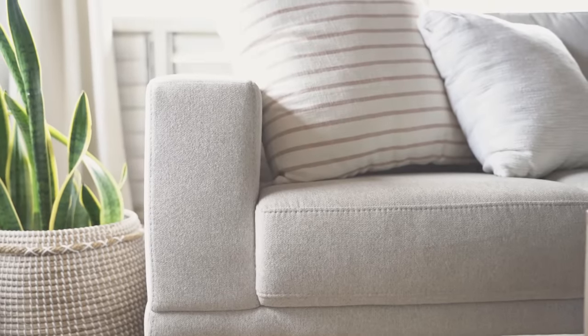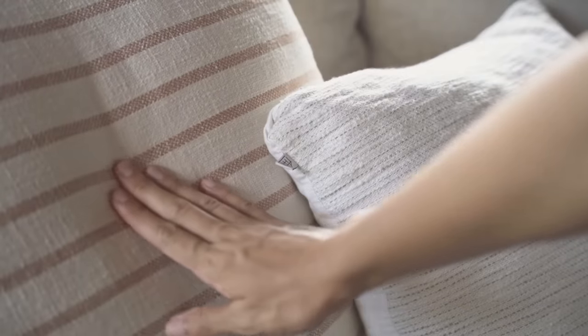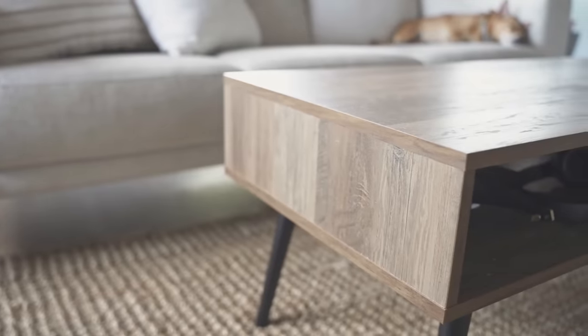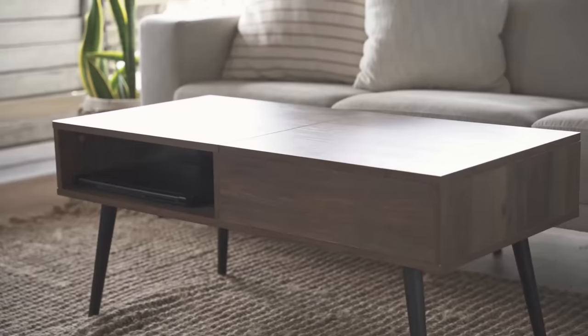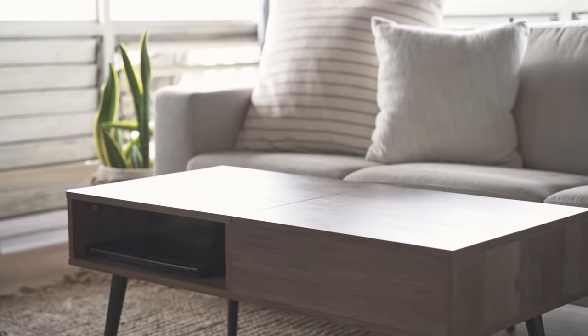Our couch is the centerpiece of this room. I usually prefer the secondhand market for everything else, but I've had bad experiences with a couch in the past so I'm more picky about it now. I opted for something neutral, comfortable, and easy to take care of, and once the couch was selected everything else fell into place. I got this coffee table for free because it was broken, but my husband fixed it up and now it's better than ever.